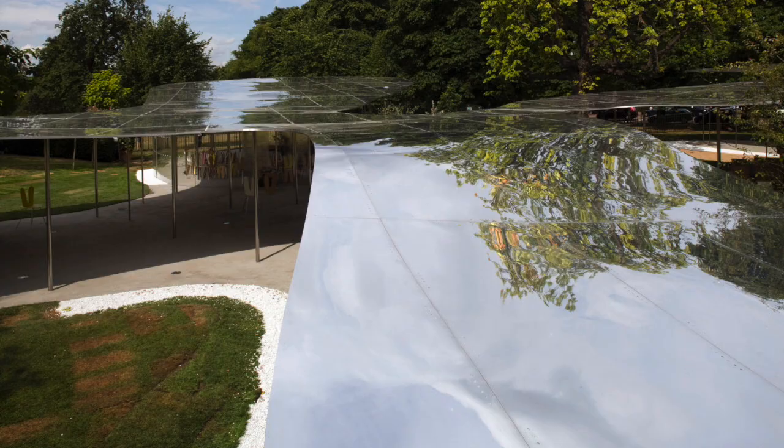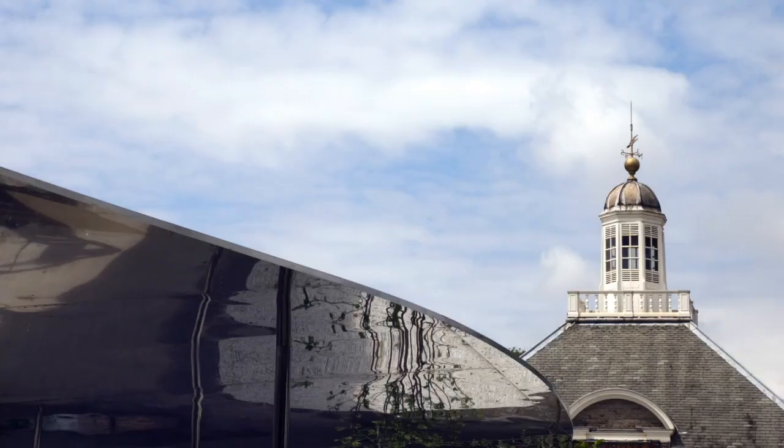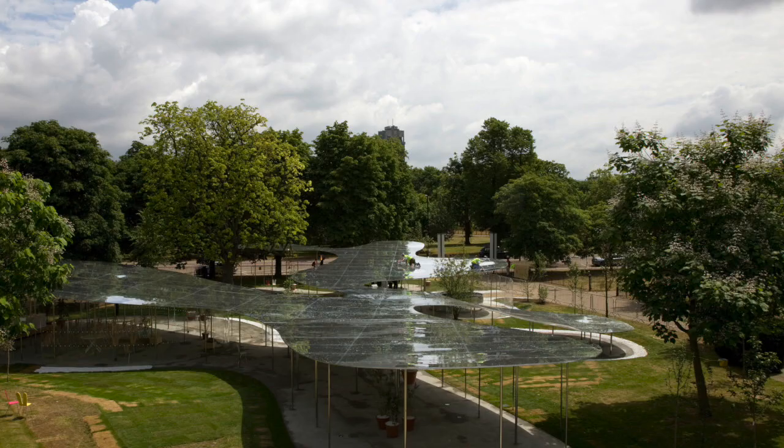And it was fascinating to see how that reflective material gave back the park to itself, and also to us, as a way of underscoring how important the context of the pavilion was then and continues to be.